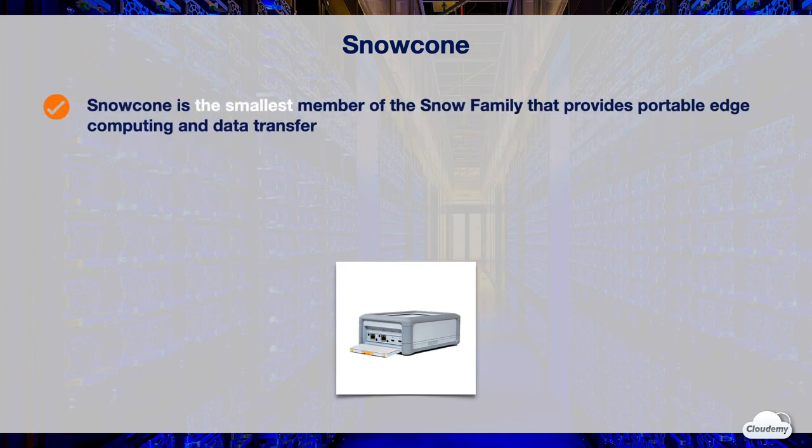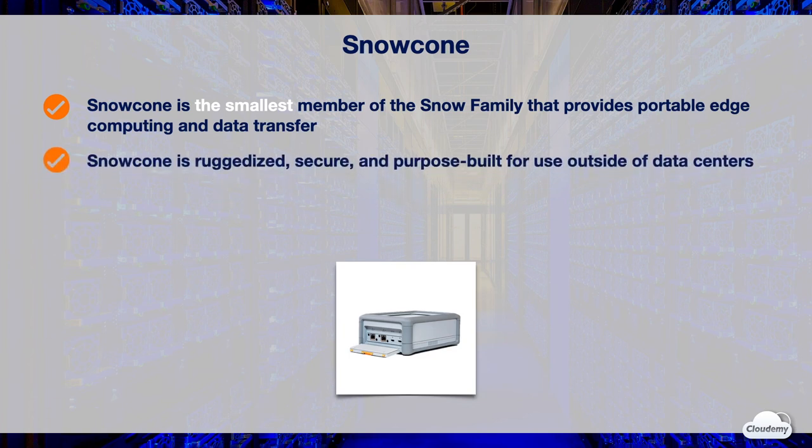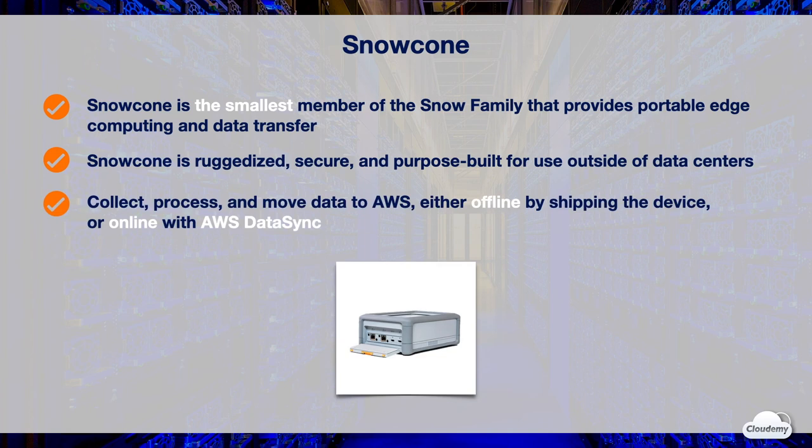AWS Snow Cone is the smallest member of the AWS Snow Family, providing portable edge computing and data transfer. Snow Cone is a ruggedized, secure, and purpose-built data transfer device for use outside of data centers. You can use Snow Cone to collect, process, and move data to AWS either offline by shipping the device or online with AWS DataSync. Running applications in disconnected environments and connected edge locations can be challenging, as these locations often lack space, power, and cooling for data center IT equipment.